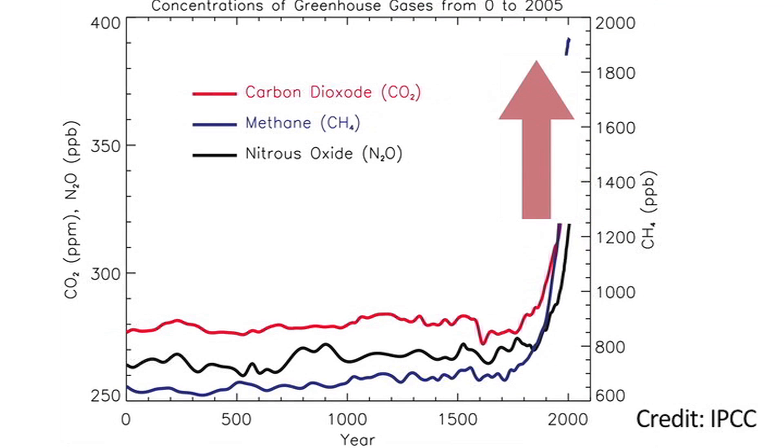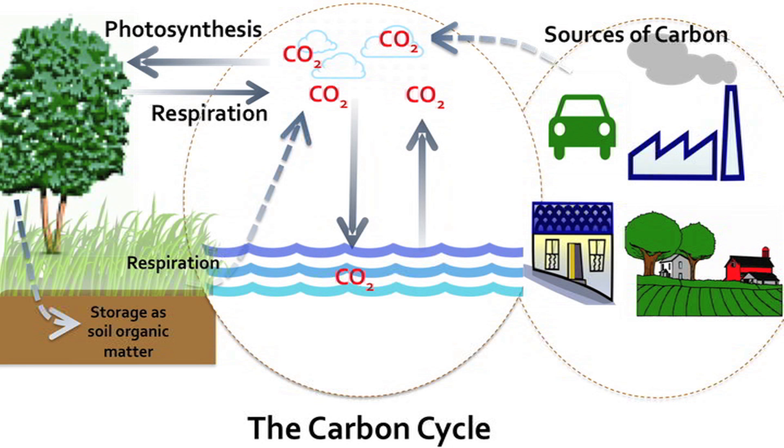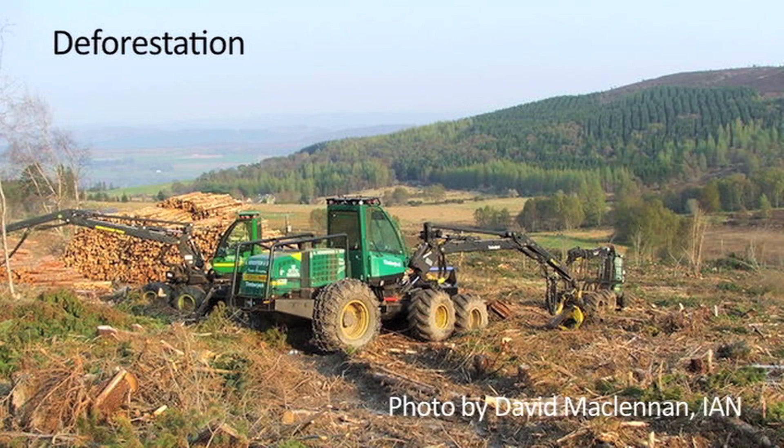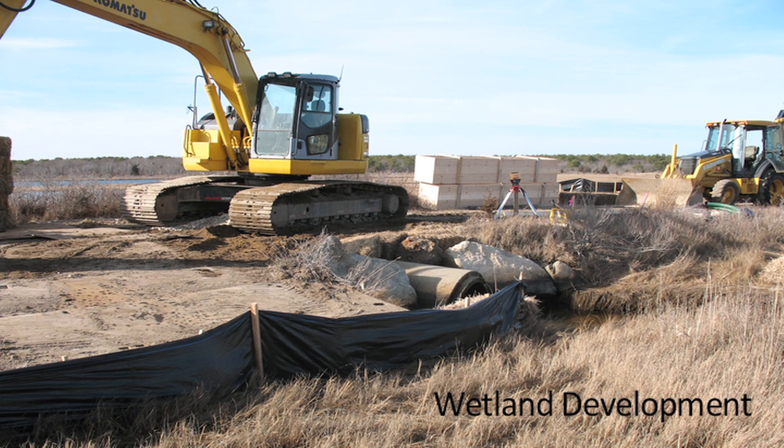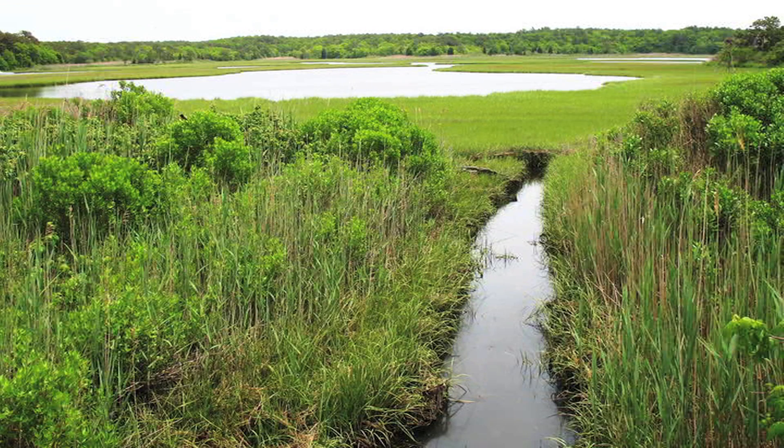We're interested in carbon storage because increasing carbon dioxide concentrations in the atmosphere are leading to climate change. We have increased atmospheric CO2 concentrations by burning fuels. Another important source of carbon dioxide has been changes in land use and land management, including deforestation, tilling of soils, and destruction of wetlands. The concept is that we need to reduce greenhouse gas emissions, but we may also be able to manage ecosystems such that they store carbon at a faster rate, and that we preserve existing carbon stocks in ecosystems.